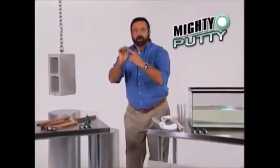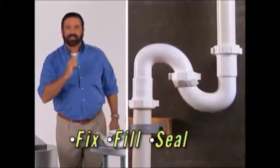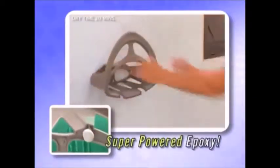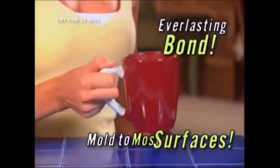Hi, Billy Mays here for Mighty Putty, the easy way to fix, fill, and seal virtually anything fast and make it last. Mighty Putty is not a glue, but a super-powered epoxy that you can mold to any shape and apply directly to most any surface for an everlasting bond.